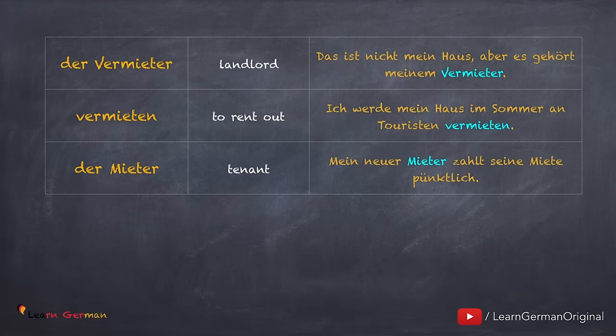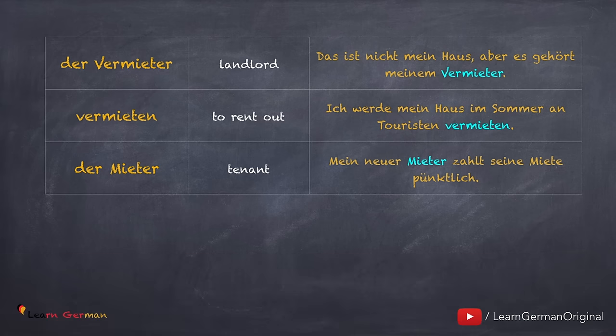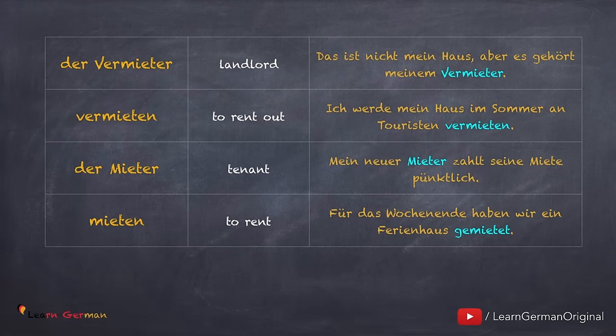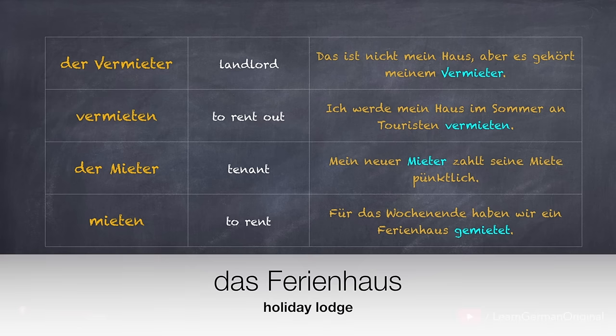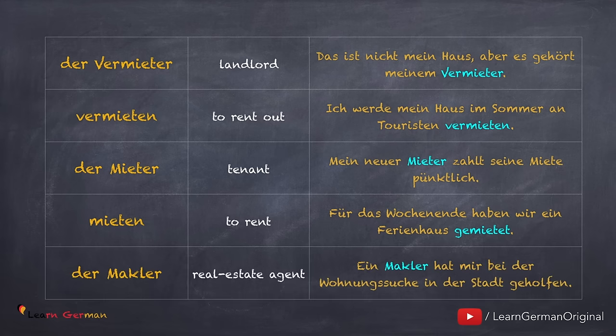Der Mieter. Mein neuer Mieter zahlt seine Miete pünktlich. Mieten, hat gemietet. Für das Wochenende haben wir ein Ferienhaus gemietet. Ferienhaus is a vacation home or a holiday lodge. Sometimes you can also look for an apartment through a real estate agent — der Makler. Ein Makler hat mir bei der Wohnungssuche in der Stadt geholfen.